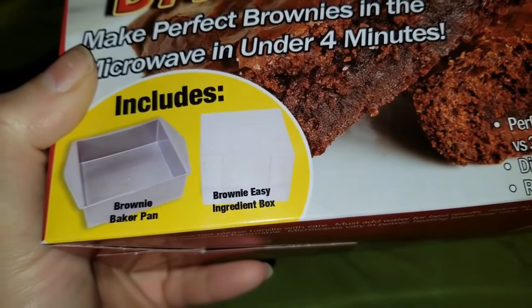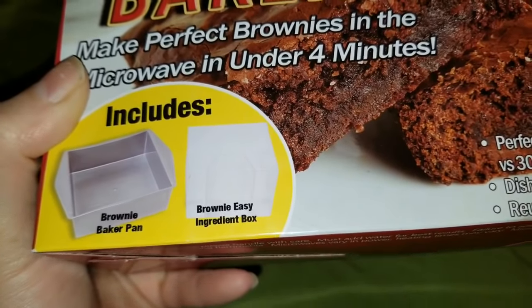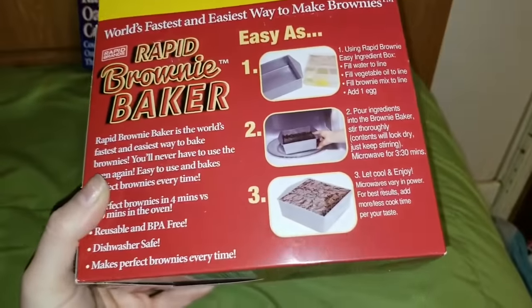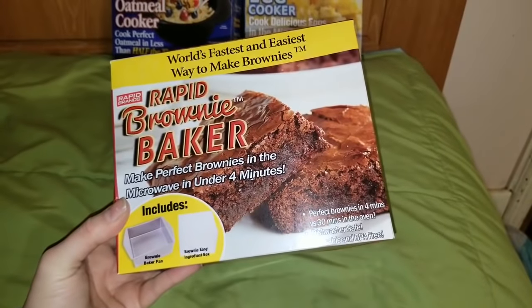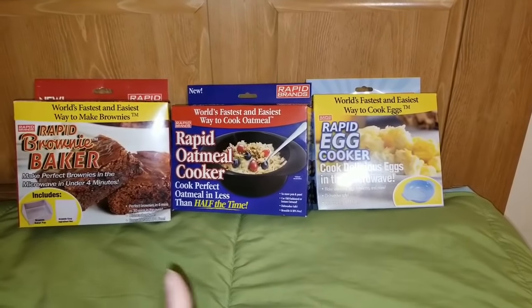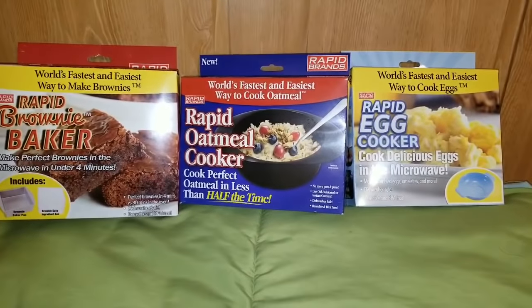It includes the Brownie Baker Pan and the Brownie Easy Ingredient Box. Those look so yummy. I haven't seen many people hauling these, but I'm definitely intrigued to see if they work. If you guys have found these in your Dollar Tree and you've given them a try, leave me a comment below and let me know what you think of these products.